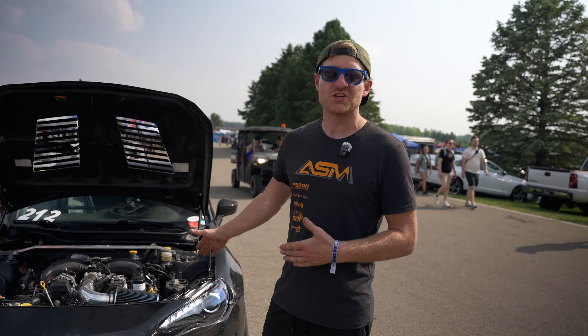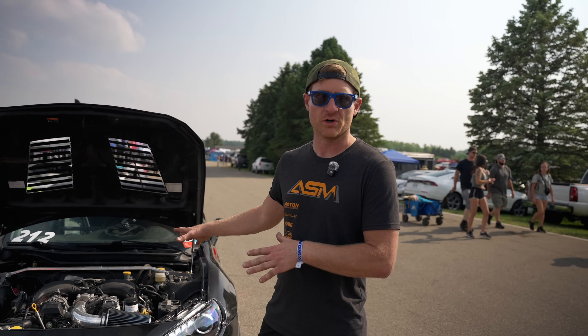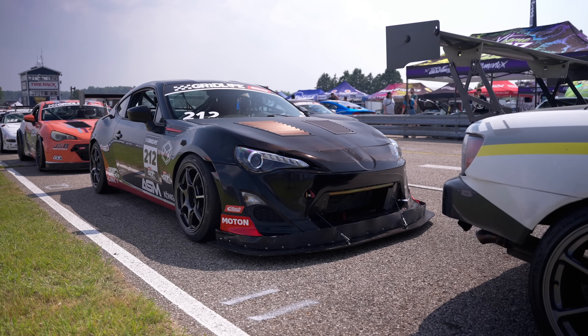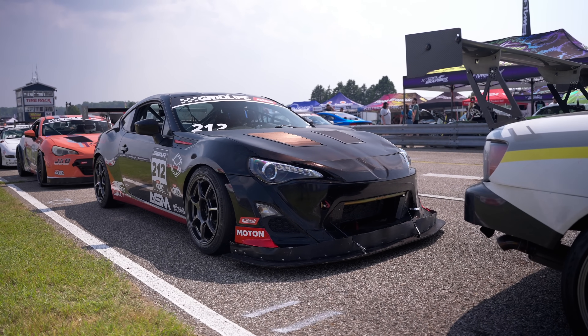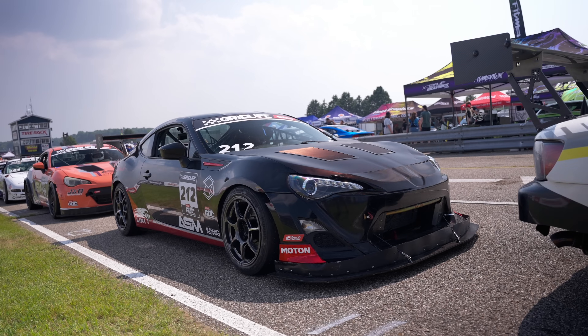This is our first GLTC weekend with this car in this trim with the FA24, and we are really proud of where it's at. We qualified fourth and I really didn't even think it would be there. The car is so simple compared to a lot of these cars that are here.